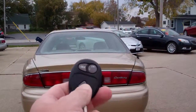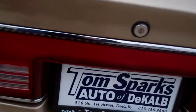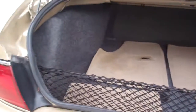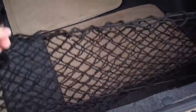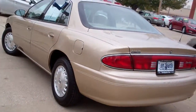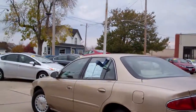We got keyless entry to the trunk and into the car. Open this up — nice size trunk. You got a cargo net. Floor mats come with the car too. Hey, I know that one's got a hole in it, but it's an '04 — what do you want? Front wheel drive, six cylinder. Like I said, very clean car.